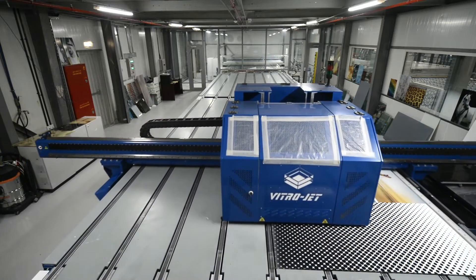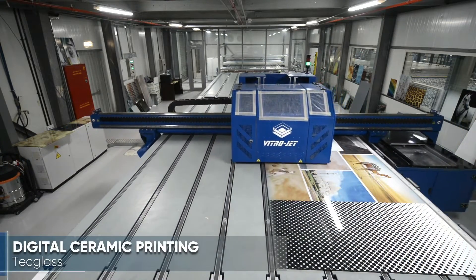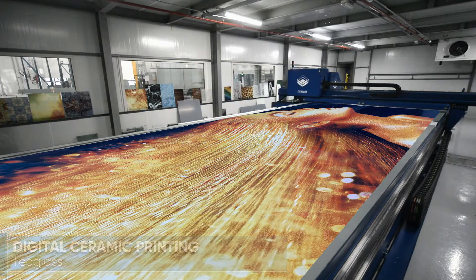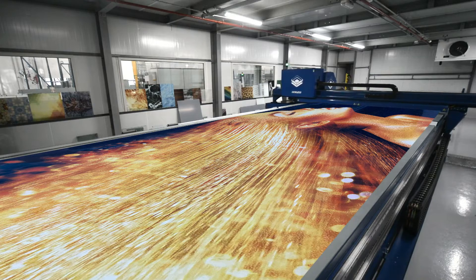The TGAC digital ceramic printer is the largest high-quality digital glass printer in the Middle East, providing a solution that will ignite project design imagination.